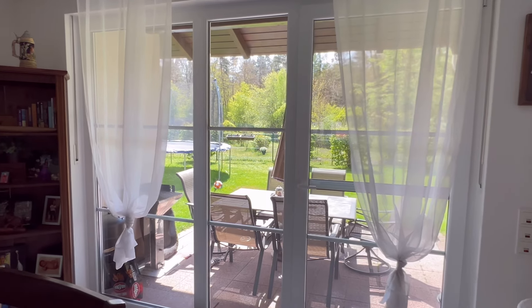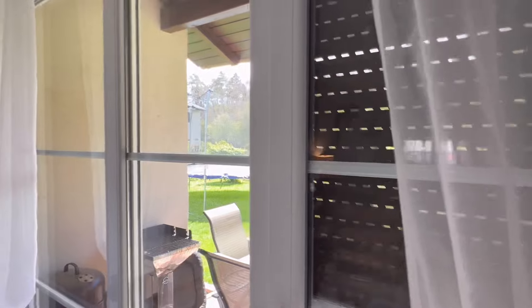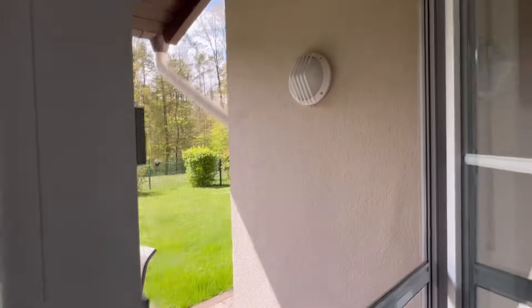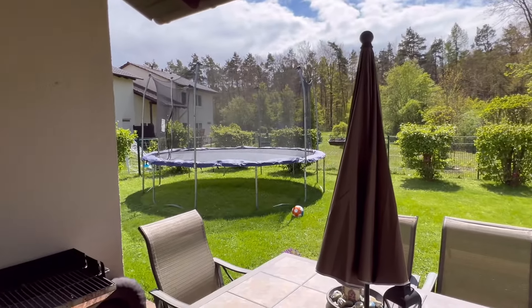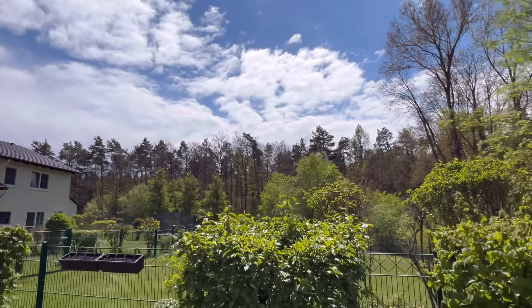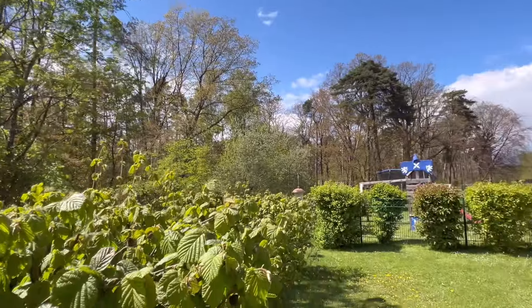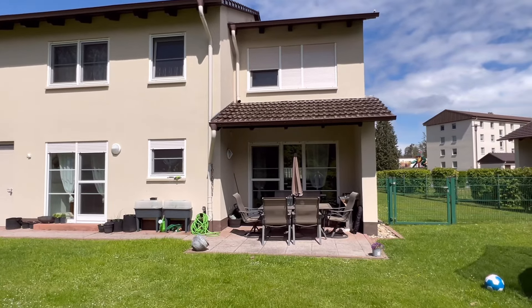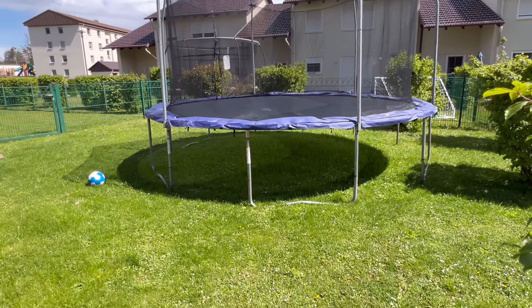Last but not least, the backyard — probably my most favorite part of the entire home. Just wanted to show you again: you have blinds everywhere on every window and every door that you can fully close and blackout your entire house. You do have a screen door as well. We're lucky the sun is out — makes it look even nicer. We're also lucky we have this forest behind us, very private. There's a nice patio area, and that's a pretty nice size backyard if you ask me.